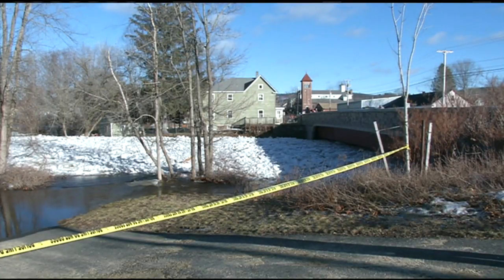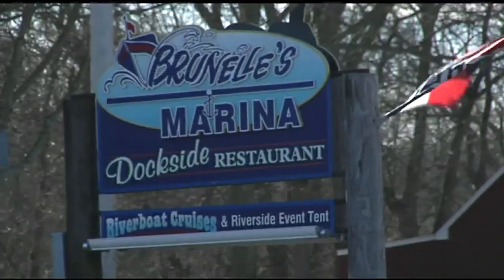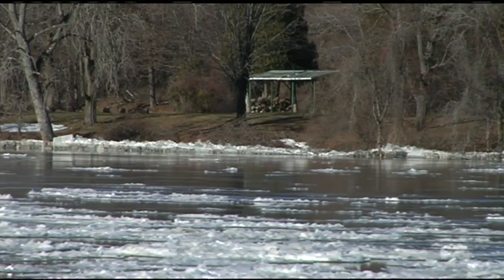This video was taken Saturday of Millers River in the eastern part of Franklin County, where chunks of ice floated right on down the river. 22 News went to Brunel's Marina in South Hadley, where we could safely take video of the ice chunks from the side of the Connecticut River.